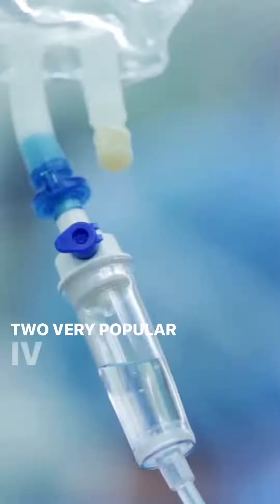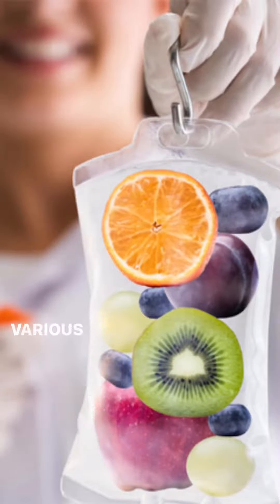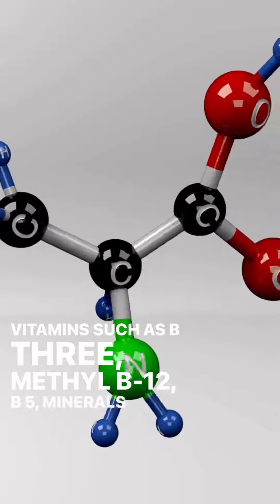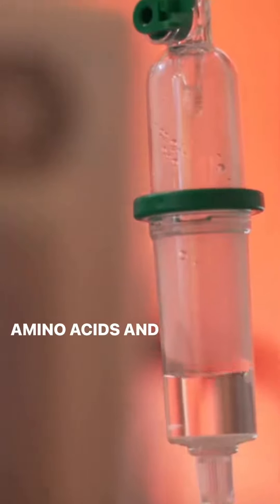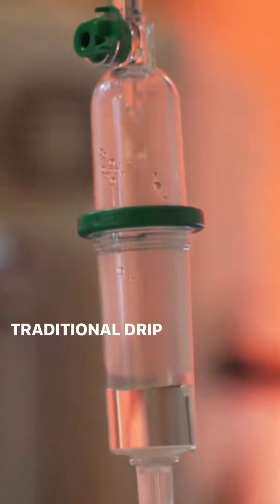Two very popular IV therapy options include Nutrient IV. Various nutrient cocktails are created, which may include vitamins such as B3, methyl B12, B5, minerals, and amino acids, and can be delivered in a quick IV push or traditional drip infusion.